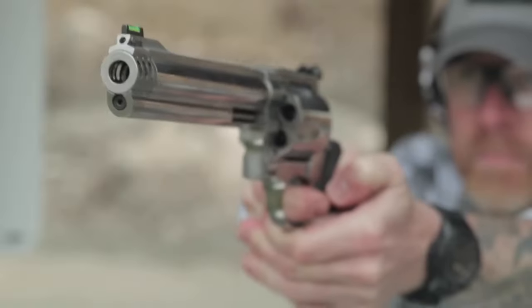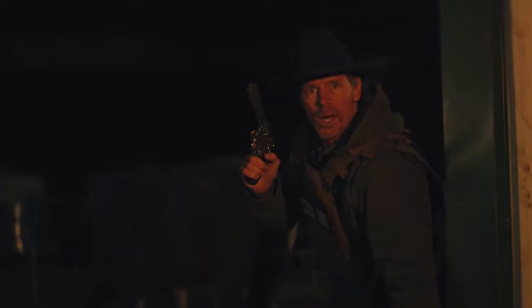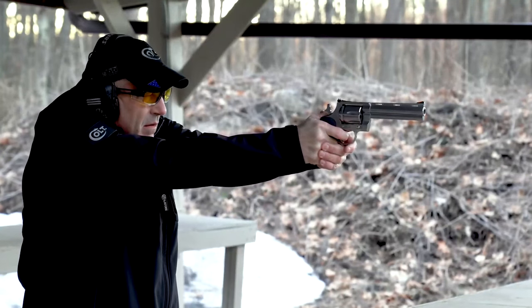Whether you're looking for a revolver for concealed carry, home defense, or competition shooting, there's plenty of options to choose from. So let's dive in and explore the latest and greatest revolvers introduced for 2023.